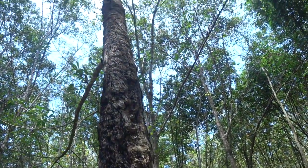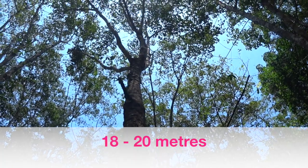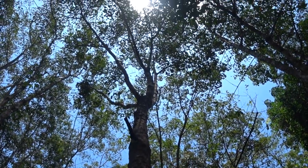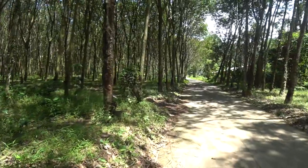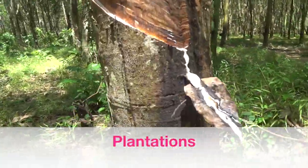Rubber trees grow about 18 to 20 meters high. Rubber trees grow in farms called plantations.